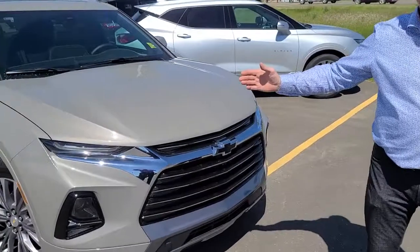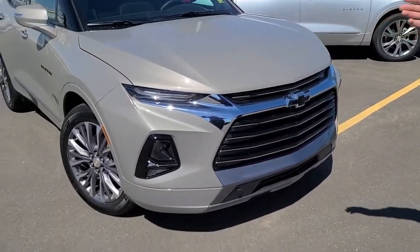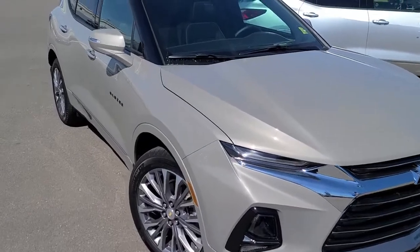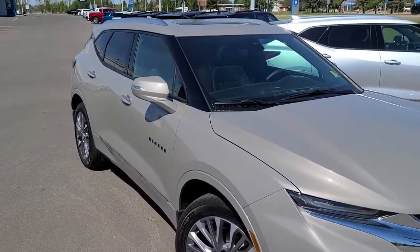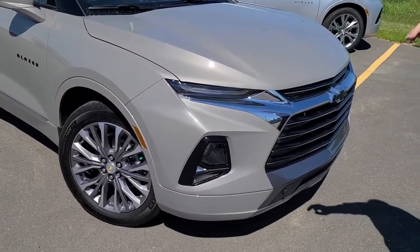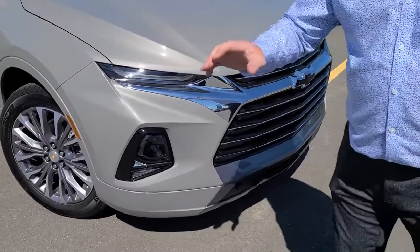This is Ray from Murray Chevrolet. It's been a while since I've done any videos for you guys — stock has been low, but thank goodness we're starting to get stocked up quickly. So if you see a vehicle you like, be quick. This is a 2021 Chevy Blazer Premier — not the same as the RS. A little bit more chrome on this one. If that's what you like, this is the perfect vehicle for you. This one is in Pewter Metallic, a new color for '21.